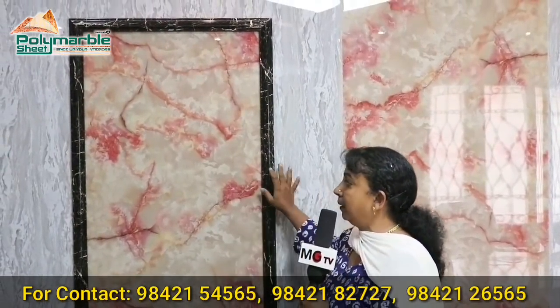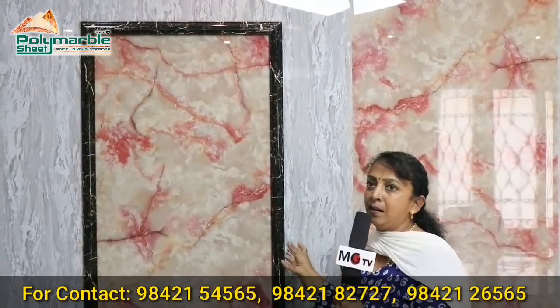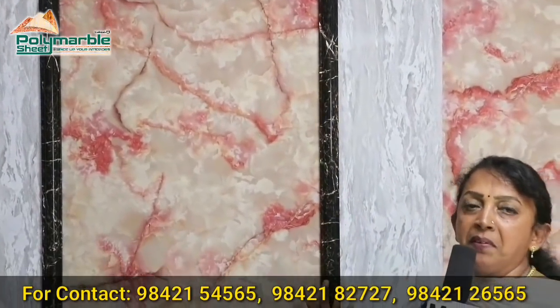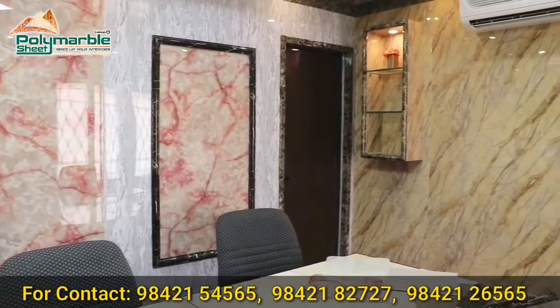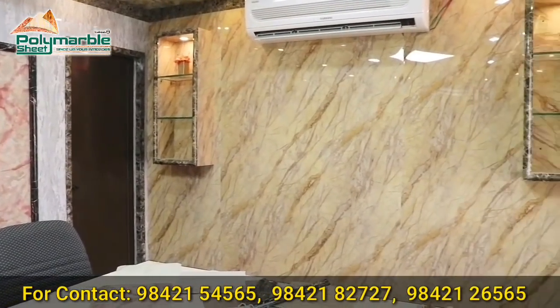Here is a photo frame — there are precious family photos and memorable moments. If you have a model, you can fix your photos on it. Here is a conference room where we have used polymarble. I will show you a demo.